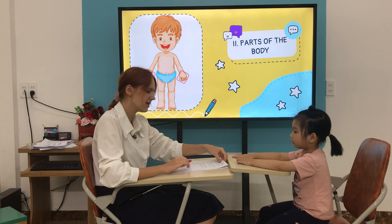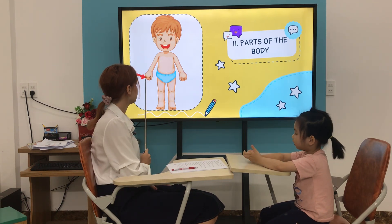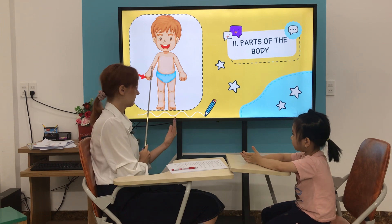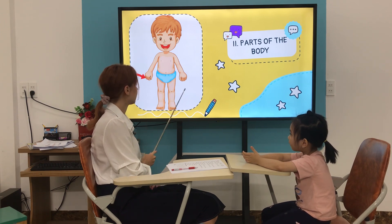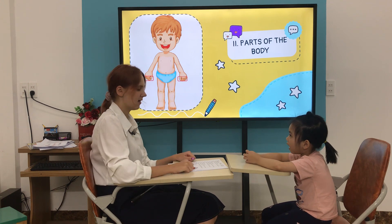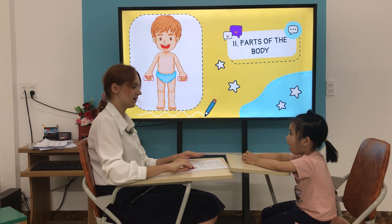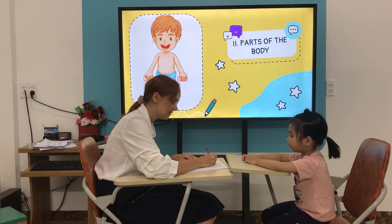Are you ready? Yes. Now, what is it? It's a finger. It's a finger. How many fingers do you have? I have ten fingers. Ten fingers. Good, Sunny.